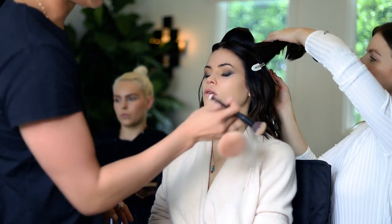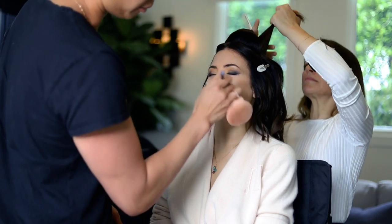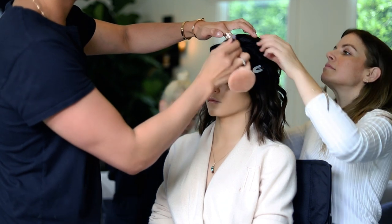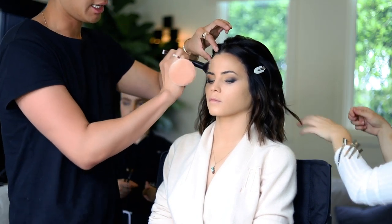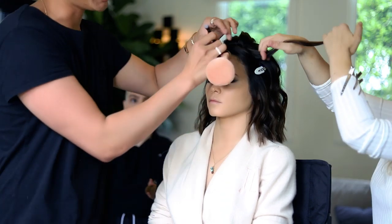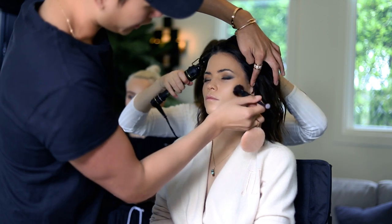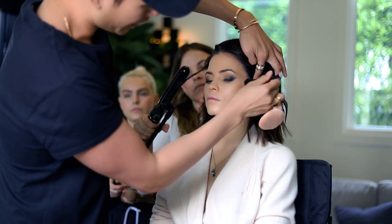I don't want to layer too many products underneath the eyes. I'm applying this with a brush — I like applying foundation with a brush first and then setting it in with a sponge. So now I'm applying a little bit of contour using a cream contour with a brush, going in pressing motions rather than swiping — just stippling the bronzer on the high points of the cheekbones, not bringing it too far down.